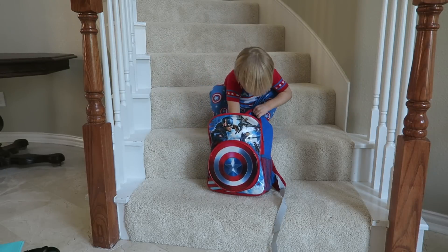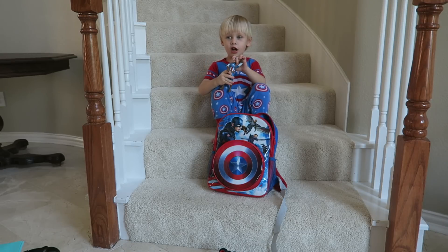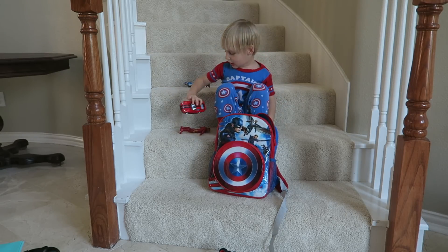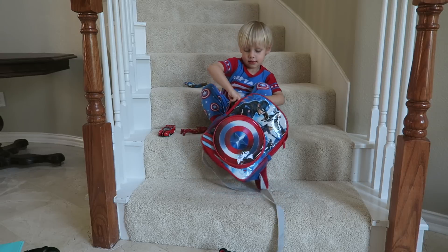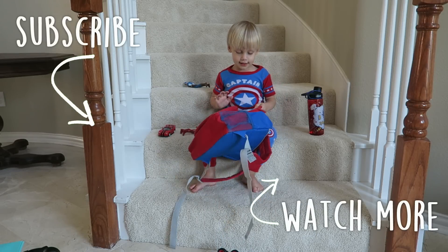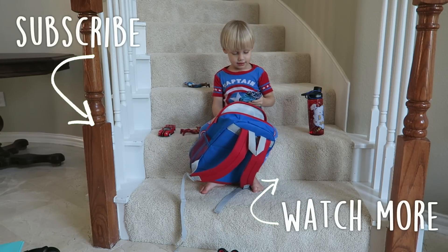Alright dude, what's in your backpack? A Captain America truck! What else is in your backpack? Captain America, and a Captain America shield! What else? A race car — what color is that race car? Red! And what else? My water bottle — it's red. What kind of backpack is that? Hawkeye and Captain America! What's in your front pocket with the shield? Goodbye!